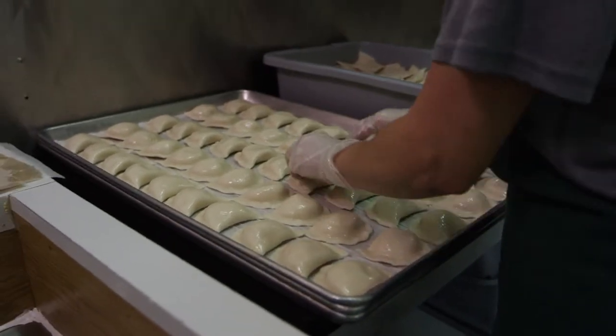We believe in the quality and the hand pinch of a traditional Ukrainian pierogi. That's what you do at home, and that's the way we make them here.